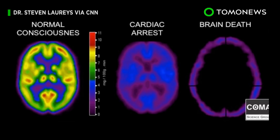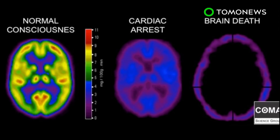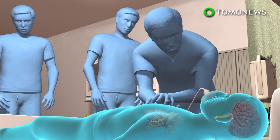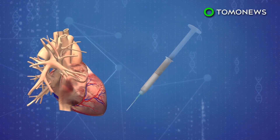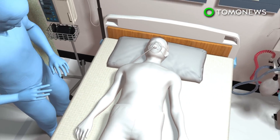A high level of awareness during CPR is extremely rare, according to experts, since blood flow to the brain is often insufficient. Strangely, the man's heart remained non-functioning and without electrical activity, which caused him to lose consciousness each time doctors held off on CPR. Despite being given several shots of epinephrine, his heart failed to restart on its own, and the man eventually died after compressions were stopped for good.